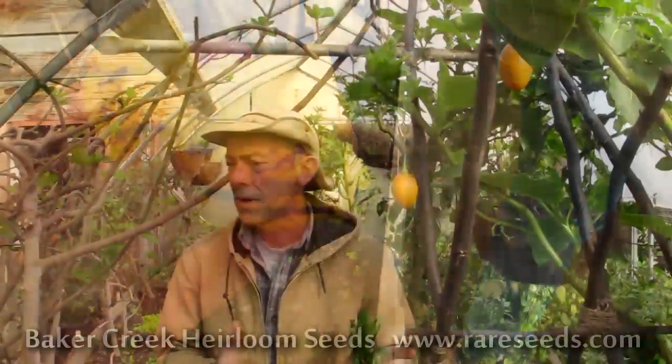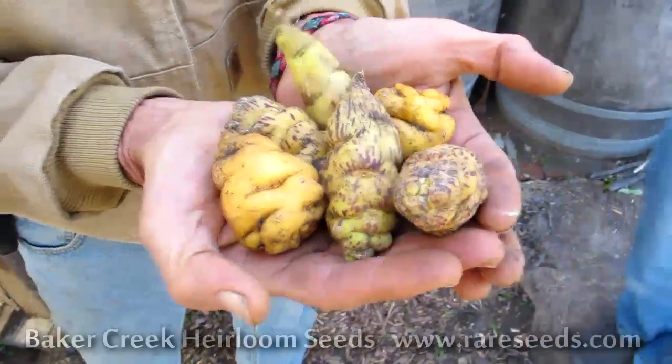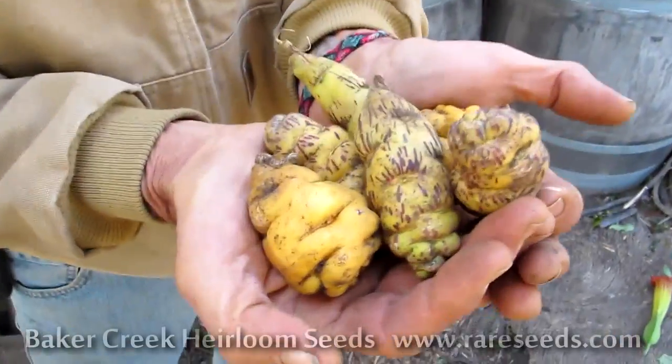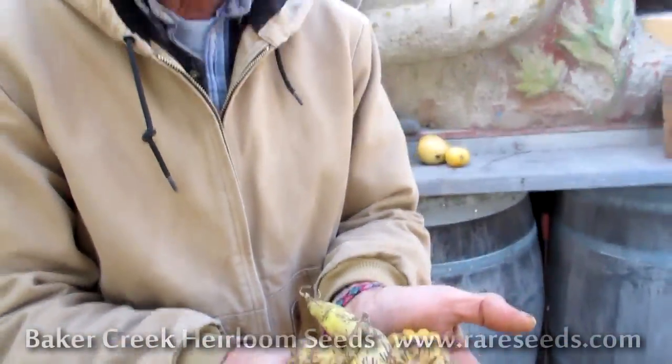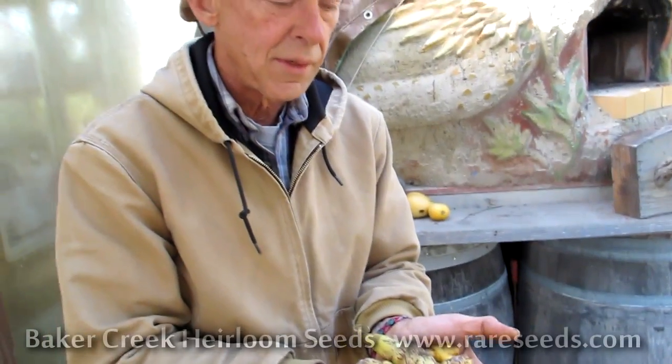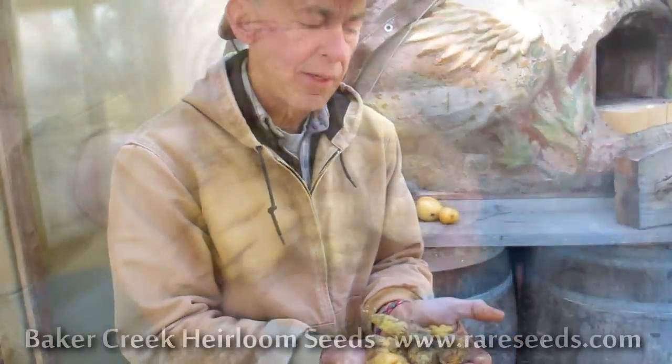The nice thing about these plants is they produce their fruit in December, January, and February when you don't have anything else. It's high in vitamin C, so it comes at a really good time. Mashua is a tuber that comes from the Andes — one of the many different tubers that nobody ever hears about. We also grow Oca, Yukon, and several more of the kind of lost crops of the Inca.